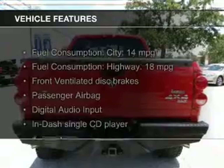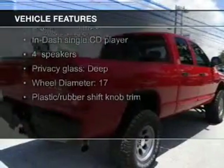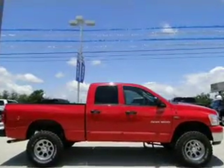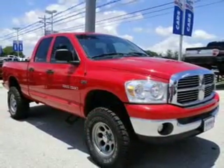The features include Sirius XM satellite radio, digital audio input and auxiliary input, aluminum rims, an adjustable tilt steering wheel, cruise control, keyless entry, split rear seats, a trip computer, and privacy glass.